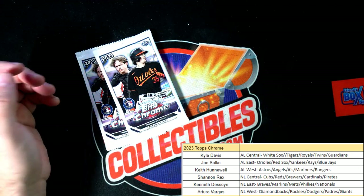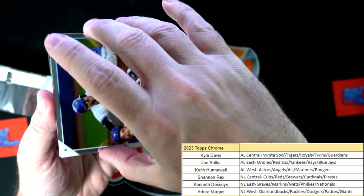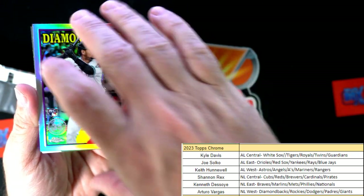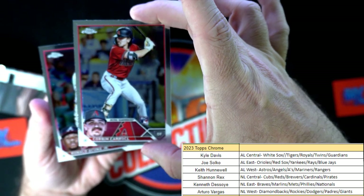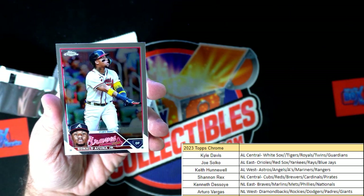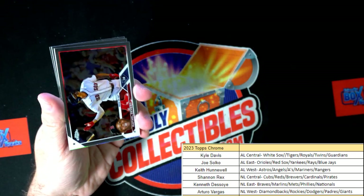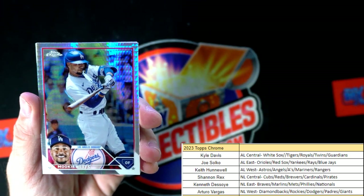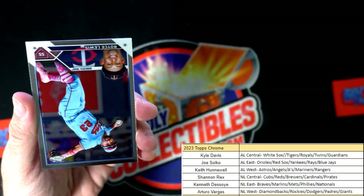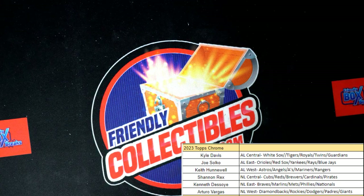Nothing too crazy in that pack - two packs left. There's a Diamondbacks Gabriel Moreno rookie card going out to AV, and a nice Corbin Carroll also going out to AV, and Acuna. Last pack in the break - we got Devers, a Dodgers Mookie Betts going out to AV, and a Brett Beatty rookie card, National League East going out to Kenneth D. That's Topps Chrome Hobby - we'll be right back.